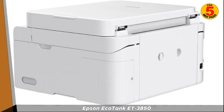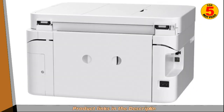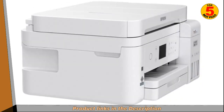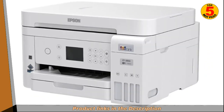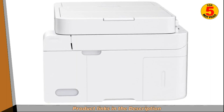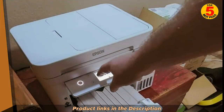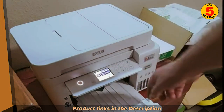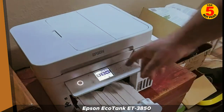The Epson EcoTank T3850 uses a super-tank ink system, which means that it has built-in ink tanks that can hold a large volume of ink. This eliminates the need to frequently replace ink cartridges, which can save you money and reduce waste. It has a maximum print resolution of 5760x1440 dpi, and can print borderless photos up to 8.5x11 inches.